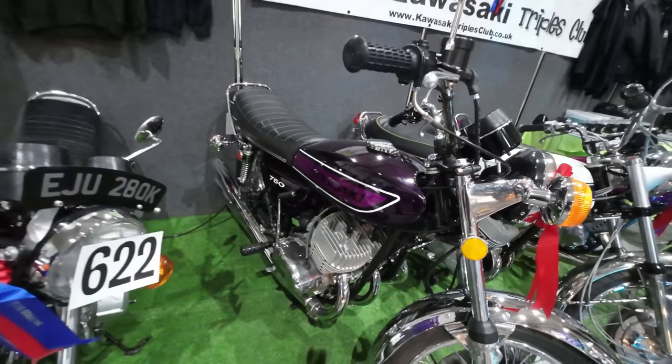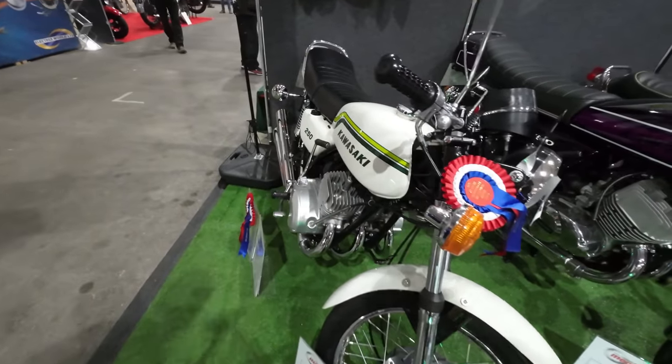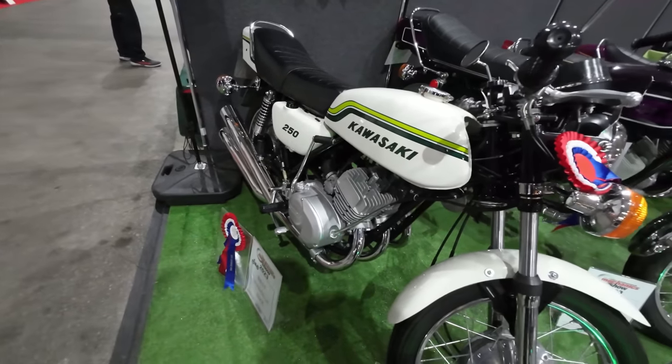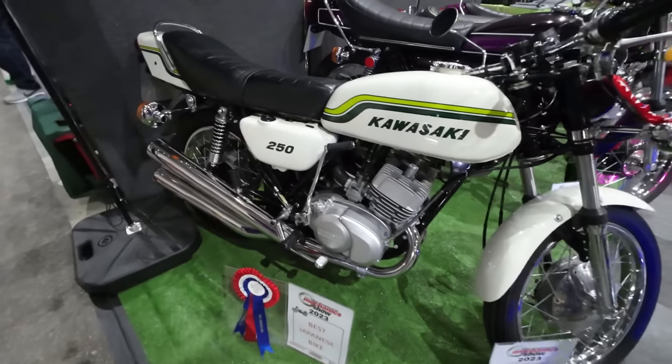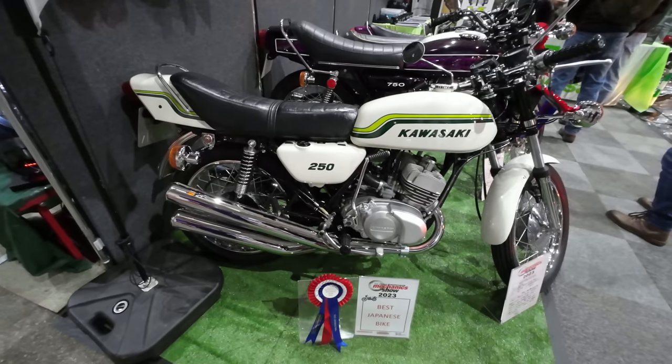That is absolutely gorgeous, as is the 250 — it looks absolutely immaculate. Well, that's got the award for the best Japanese bike — rightly so. It looks better than brand new, doesn't it? Yeah, it looks stunning.